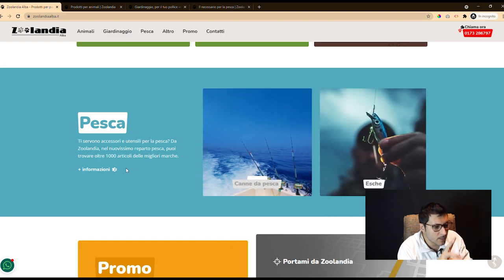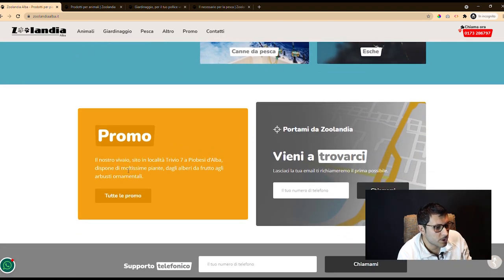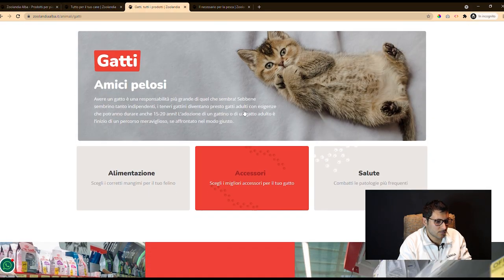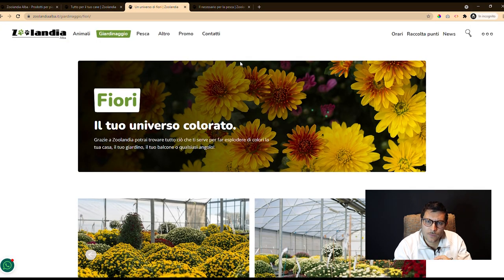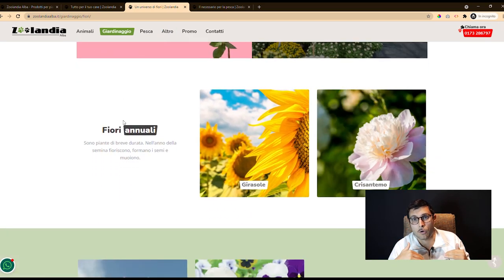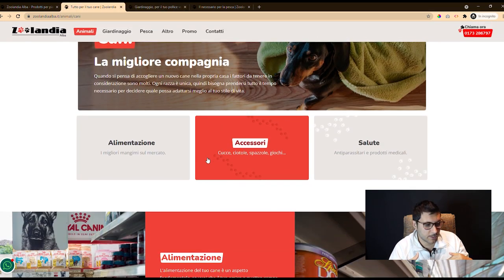As you can see, even the colors that distinguish the different areas have a didactic function. Red for animals, green for gardening, blue for fishing, and other sub-colors for other subcategories.